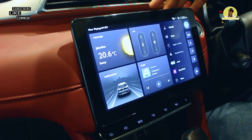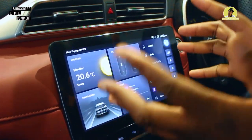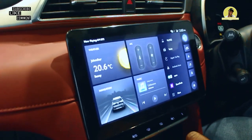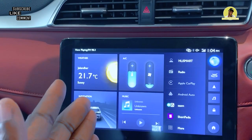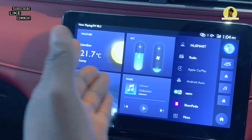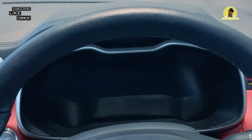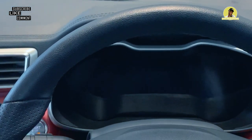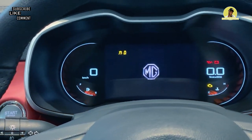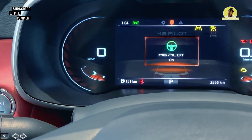Coming to the screen, we have a 10-inch display — it actually looks like a tablet that pops out, which I love. It has weather updates, navigation, an inbuilt Wikipedia so you can search for information, and other important infotainment features. We also have a 7-inch driver display that shows car information, the MG emblem, fuel level, and other important vehicle details.